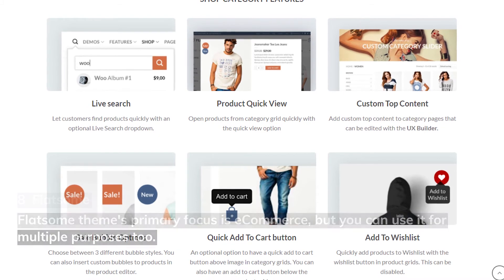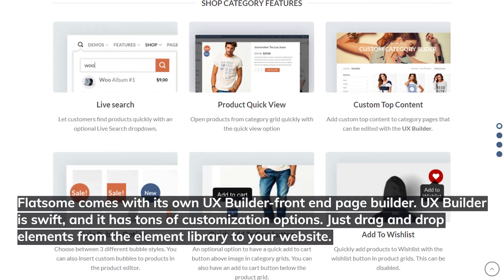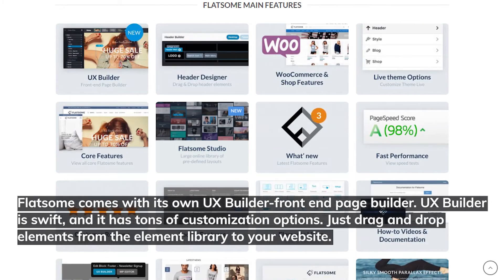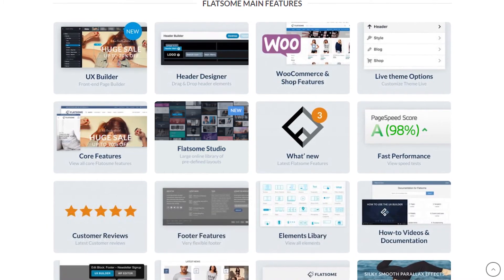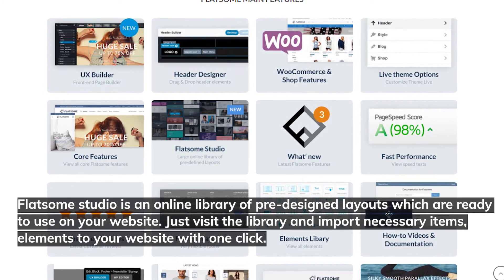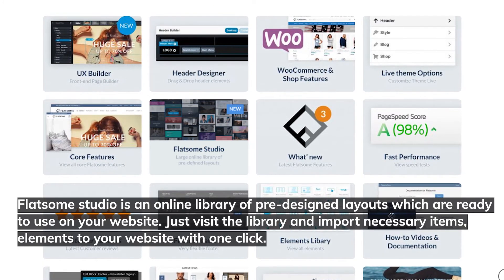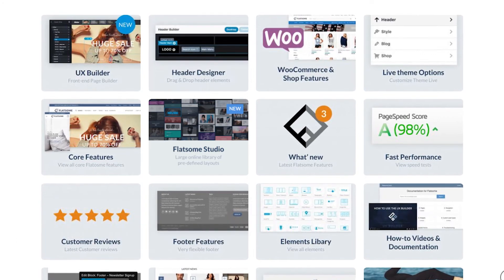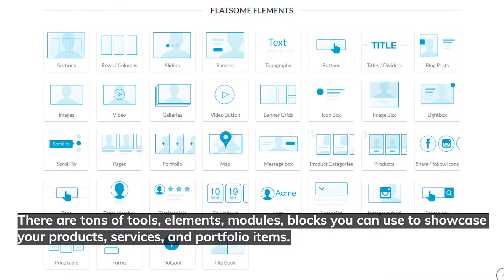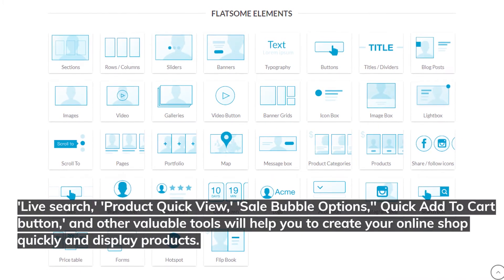Number eight: Flatsome. Flatsome's primary focus is e-commerce, but you can use it for multiple purposes. Flatsome comes with its own UX Builder front-end page builder — it's swift and has tons of customization options. Just drag and drop elements from the element library to your website. Flatsome Studios is an online library of pre-designed layouts ready to use — visit the library and import necessary items with one click. There are tons of tools, elements, modules, and blocks to showcase your products, services, and portfolio items.